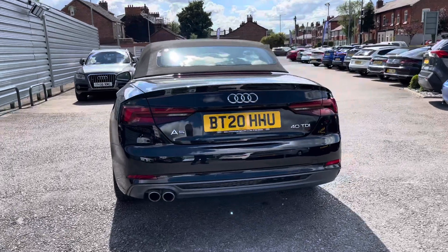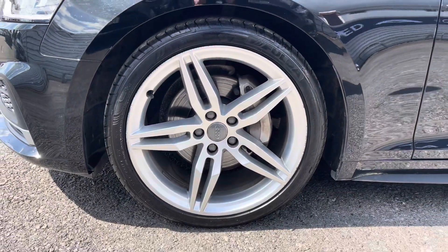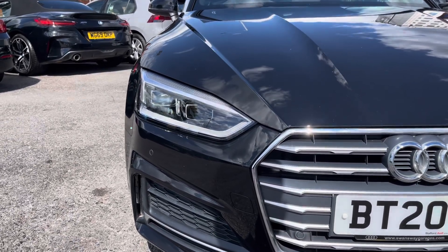This is a very beautiful and well-equipped convertible. It sits nicely on 19 inch alloy wheels. You've got LED headlights which light up the road nicely, providing you with great visibility.